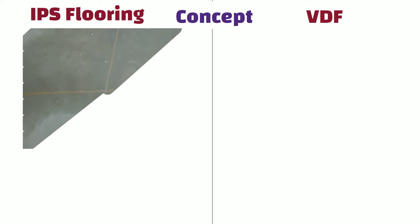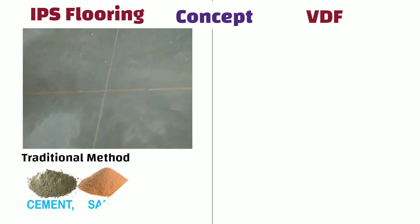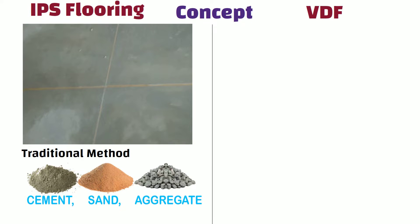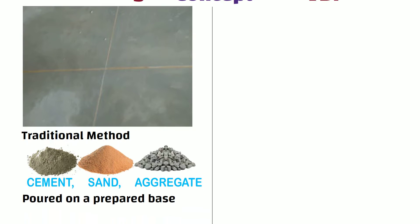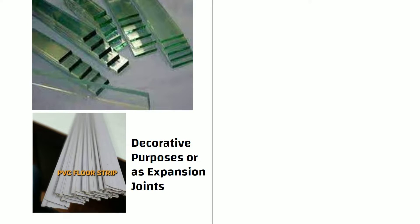IPS flooring is a traditional method widely used in India. It involves the use of a mixture of cement, sand, and aggregate, which is poured on a prepared base and manually leveled to create a smooth and leveled surface. Glass or PVC strips may be incorporated for decorative purposes or as expansion joints to accommodate movements in the flooring.